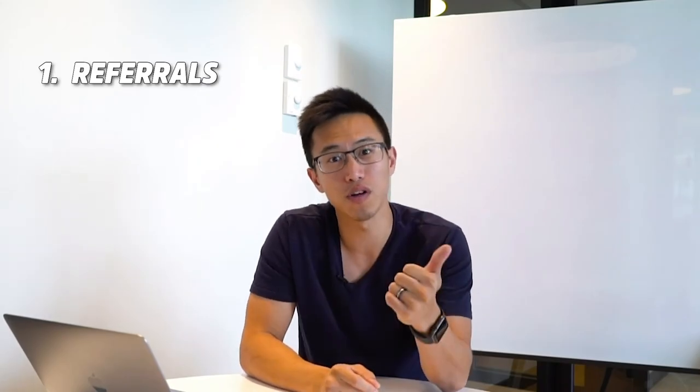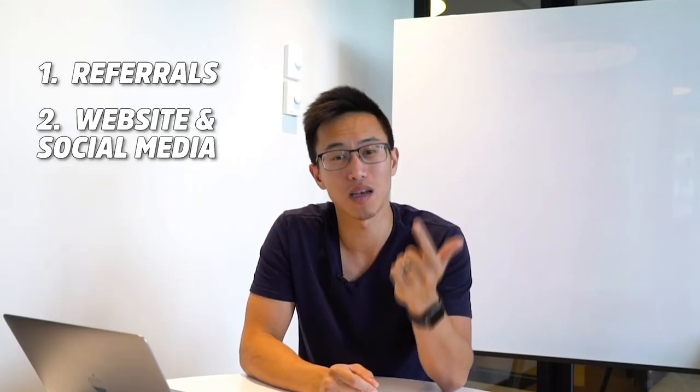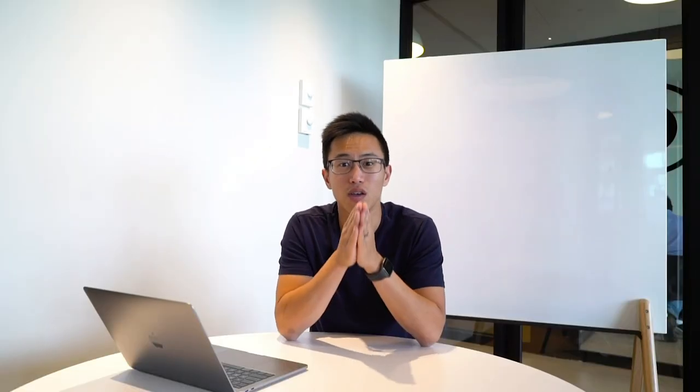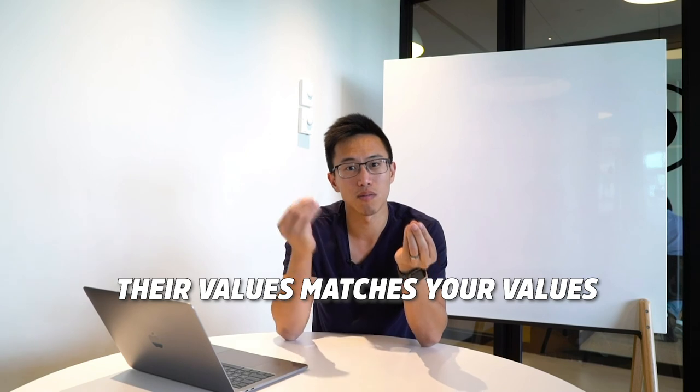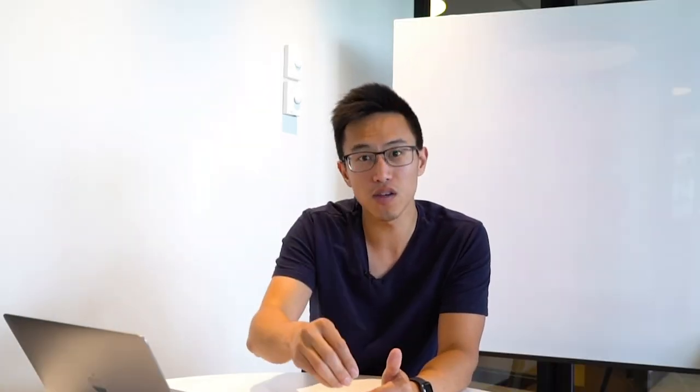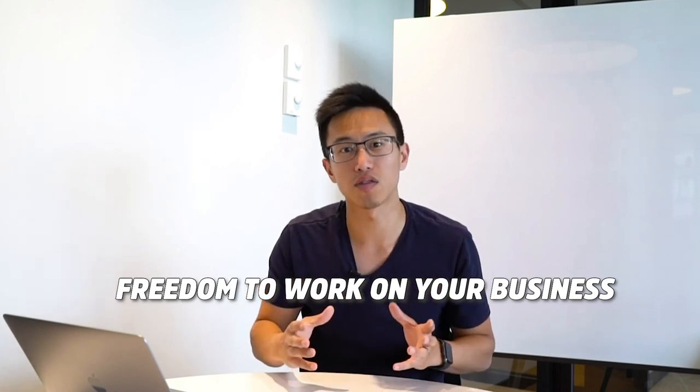So there you have it — the top five characteristics that make someone an all-star player, and the top four ways to locate and onboard your all-star players: referrals, your website and social media, job sites and newspapers, and consultants and headhunters. What really makes someone an all-star is when their values match yours, because that's when they truly care for your business — giving you the freedom to not just work in your business, but work on your business.